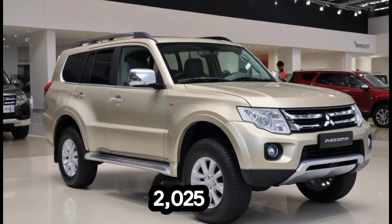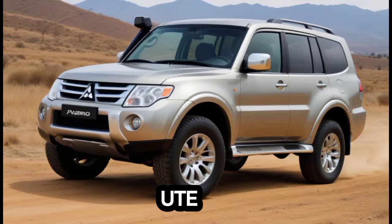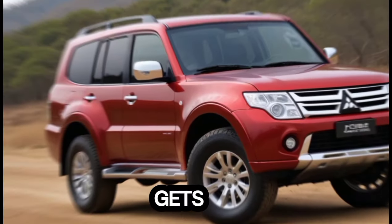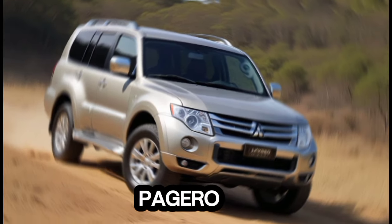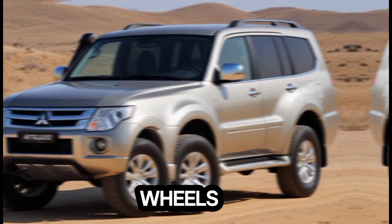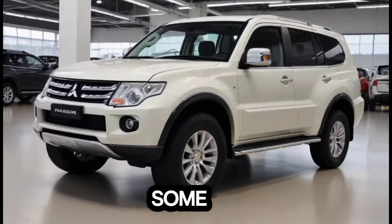The 2025 Pajero isn't a complete overhaul, but it definitely gets a facelift that emphasizes its rugged good looks. It's built on the same platform as the new Triton Ute, so you can expect a strong, commanding presence. The front fascia gets a makeover with a new skid plate and updated grilles, both upper and lower. The headlights look sharper too, giving the Pajero a more modern edge. Around the back, the bumper's been redesigned, and new wheels complete the fresh exterior look. It's a solid evolution that keeps the Pajero recognizable while injecting some contemporary style.